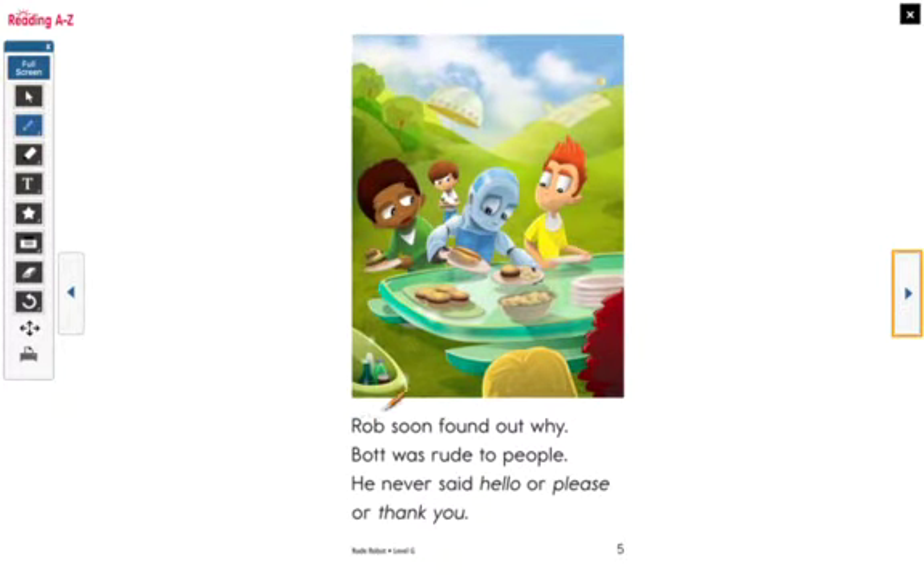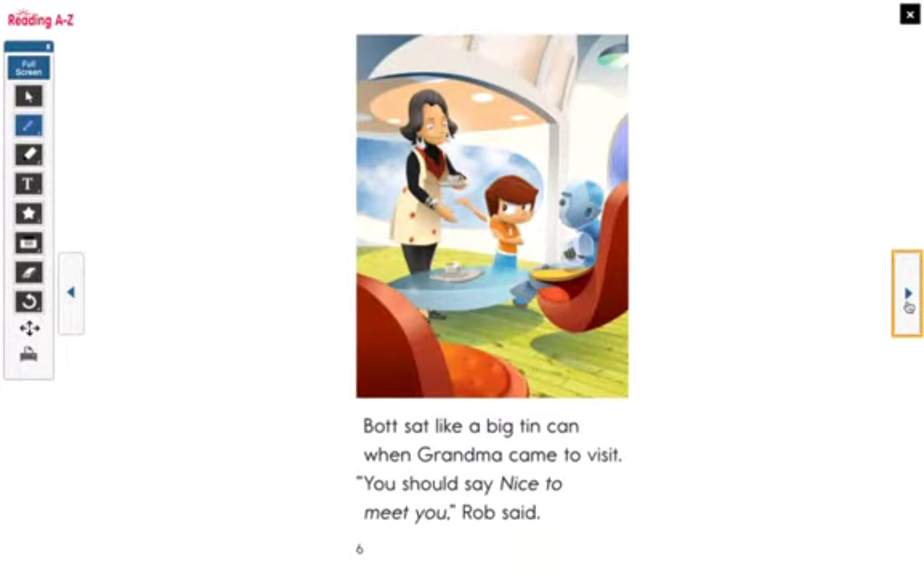Rob soon found out why — Bot was rude to people. He never said hello or please or thank you. That's very important. Robot is being rude. Why doesn't the robot say please or thank you? Maybe the robot doesn't know anything about manners, or maybe he is mean. But do you think a robot can just be mean? I think it's just that he doesn't know about good manners.